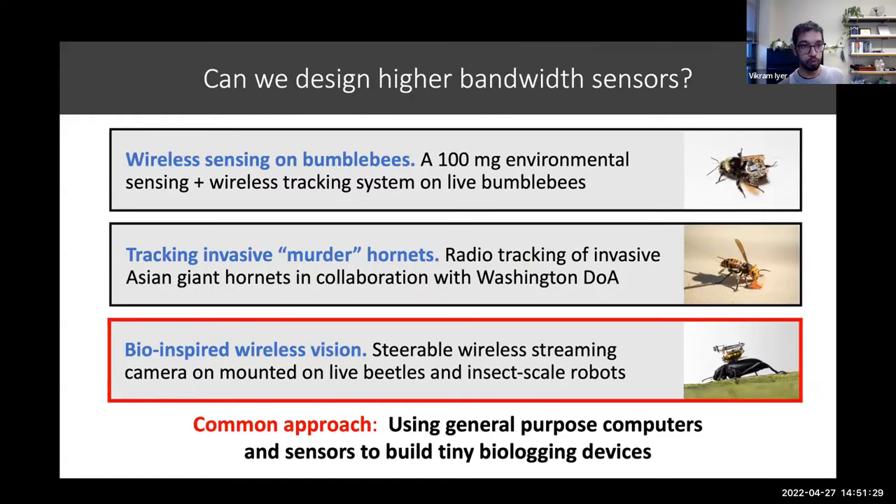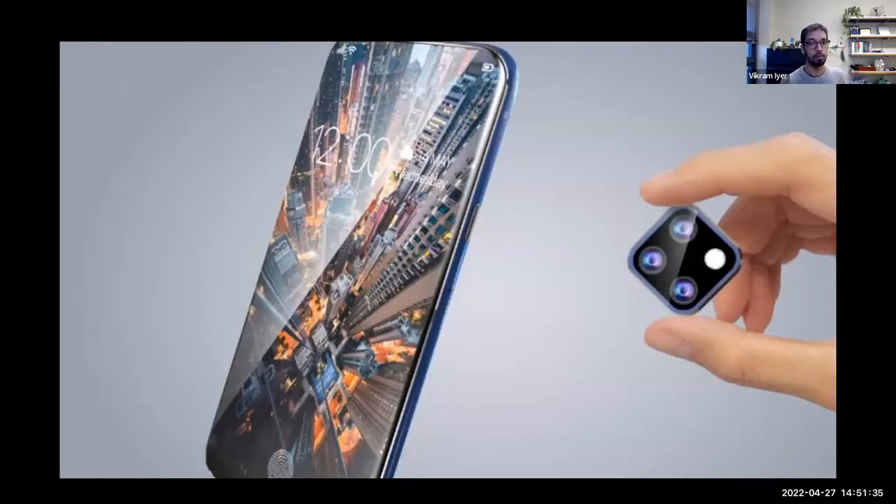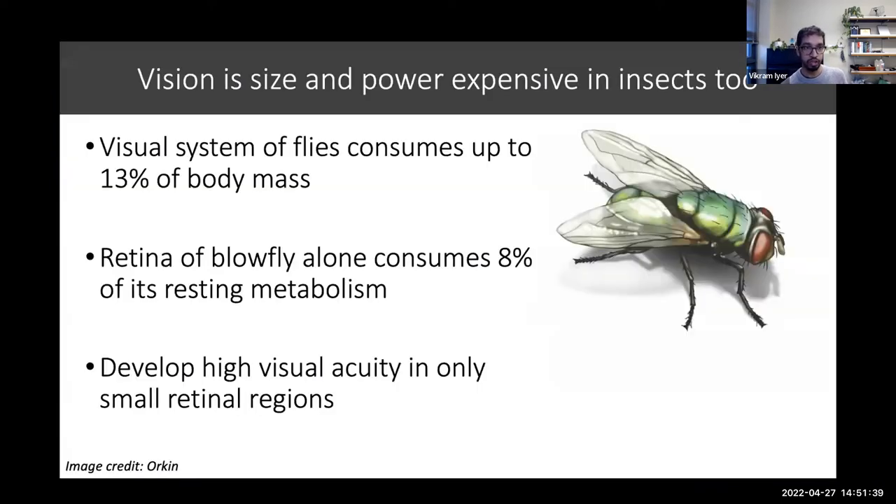The last thing I want to comment on briefly is the little camera that we put on a live beetle. We take some inspiration from how vision is very power-expensive on live insects as well, where their visual systems consume huge amounts of both mass and processing power.